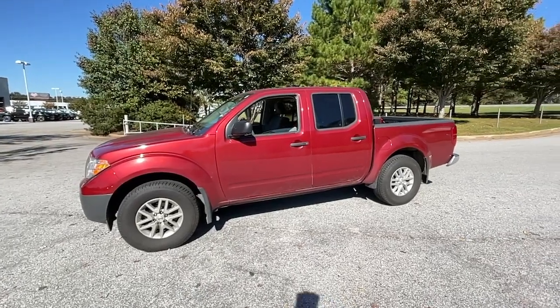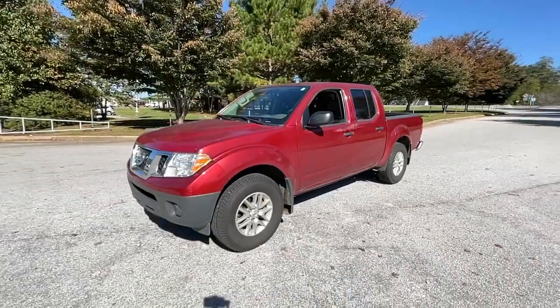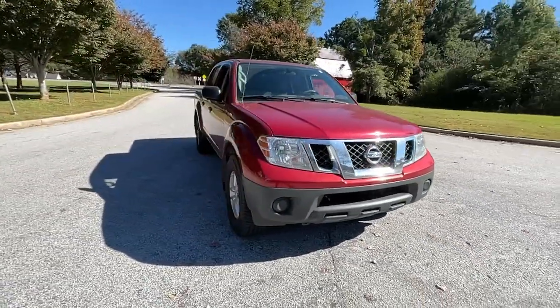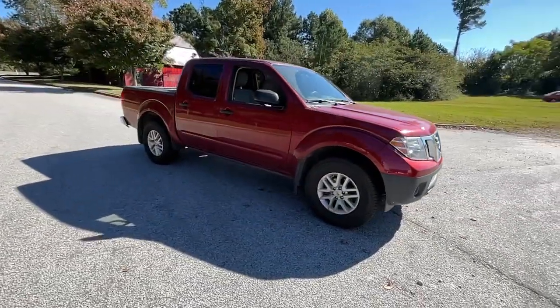This could be the car for you. The 2019 Nissan Frontier. This vehicle is an outstanding buy with fewer than 45,000 miles on the odometer.